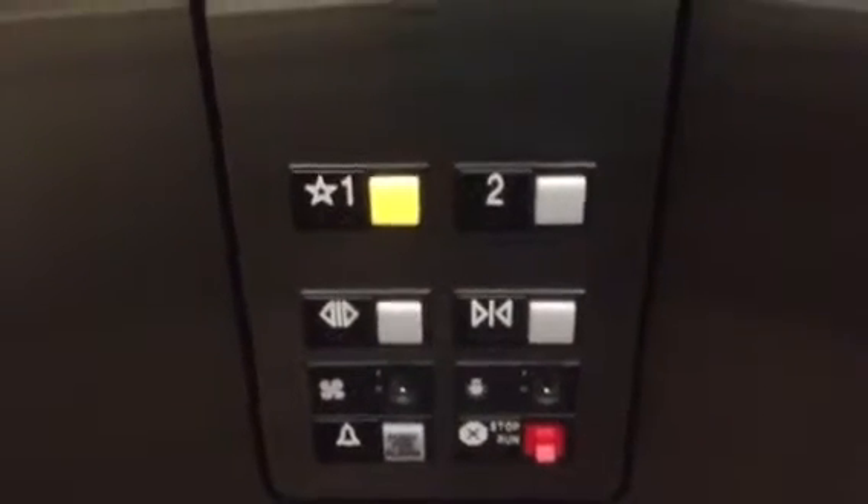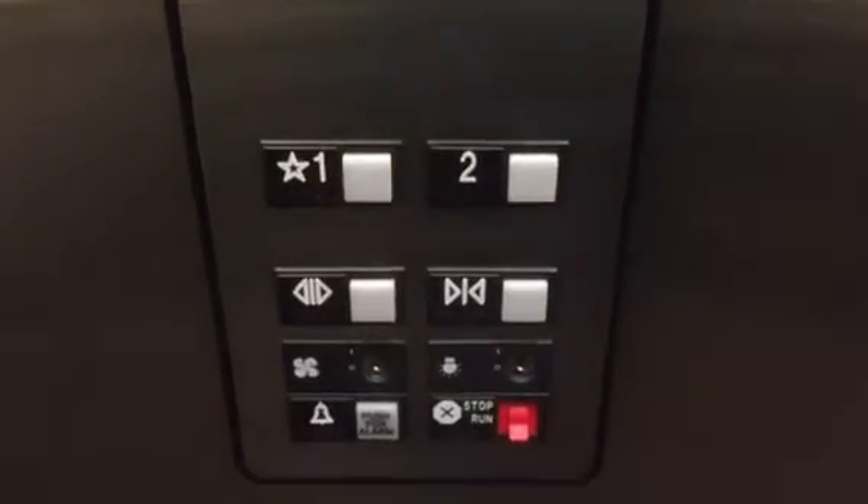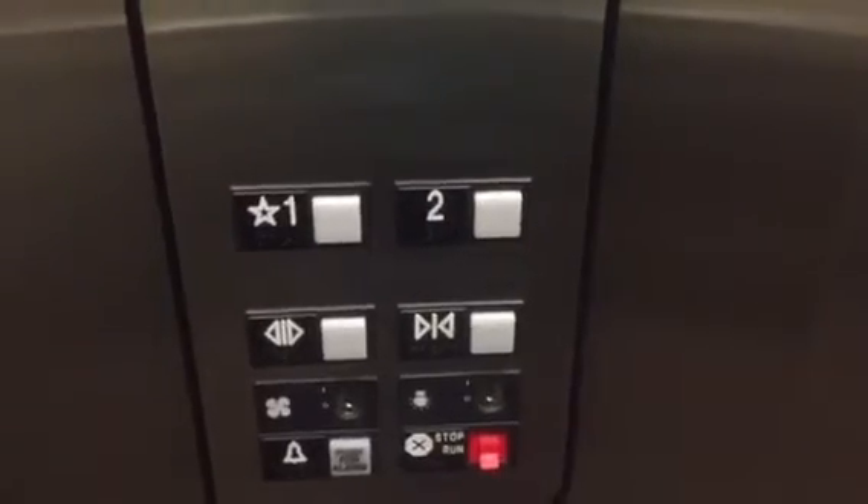Nice cab. Looks like limestone. A nice late 90s Series 1 fixtures, Otis 211 Albion controller. Very nice. It smells good in this elevator too. Very new. All right, depending on your employees.